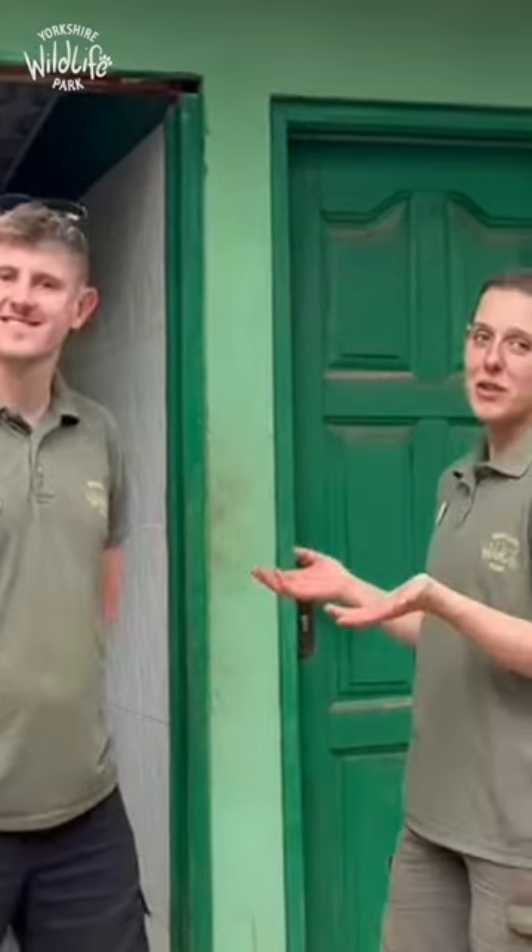Hi everyone, so a little bit different this week — myself and Greg, we're on the Primates team here at the park, but we're not here at the park. We are in Ghana — very hot Ghana. I know it's very cold back in Doncaster right now, threats of snow, but we're here in 32 degree heat and very humid country to work with Primates, as part of the foundation as well as WAPCA.